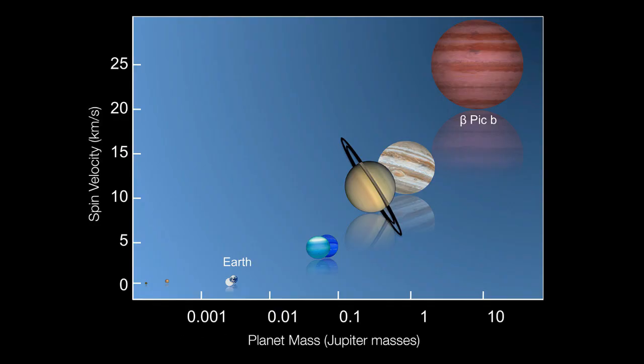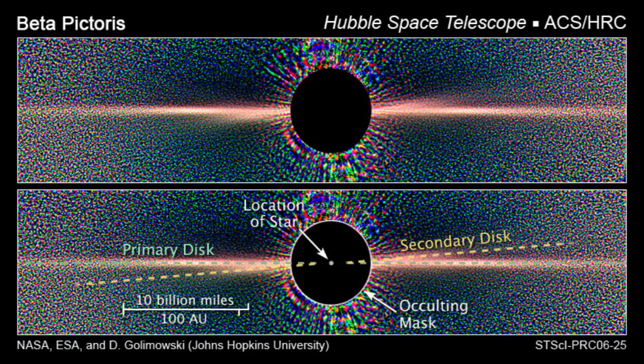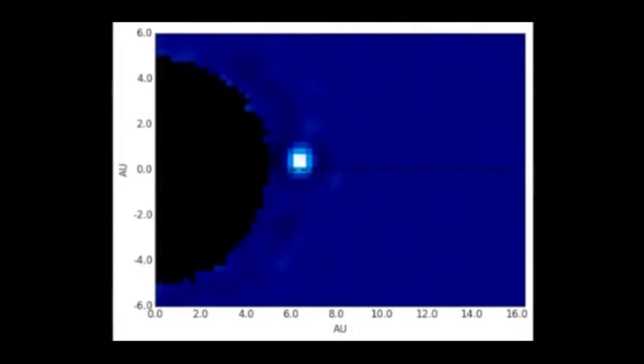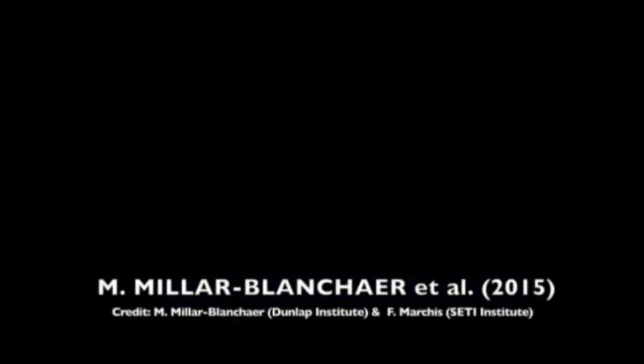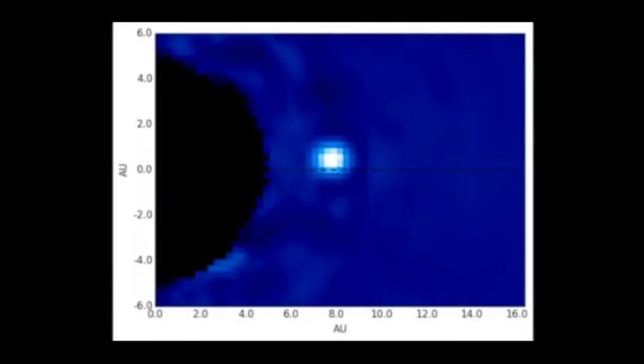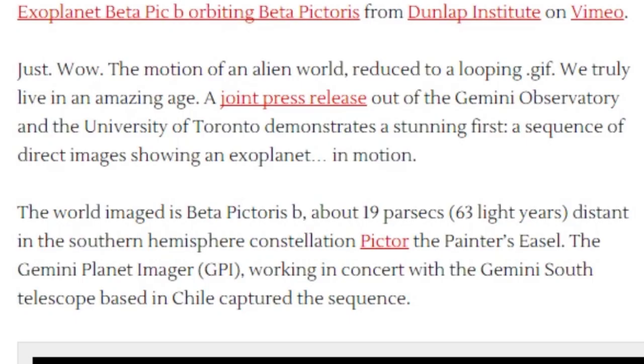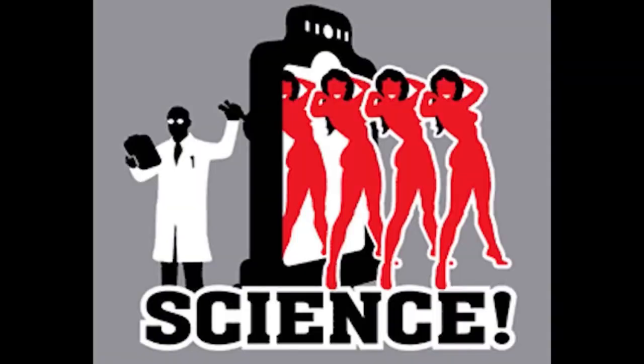Really David Dickinson? Exoplanet Beta Pictoris B is the planet X of exoplanets — it's one of the very first ones they've ever photographed. The motion of an alien world reduced to a looping GIF. We truly live in an amazing age. A joint press release out of the Gemini Observatory and the University of Toronto demonstrates a stunning first: a sequence of direct images showing an exoplanet in motion.